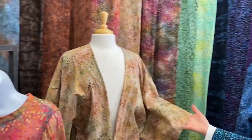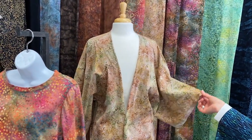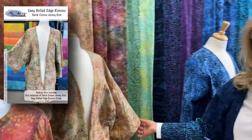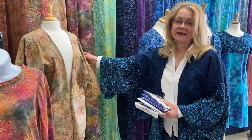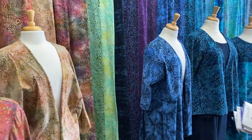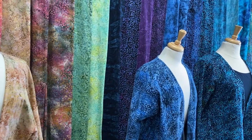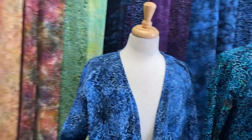This jacket is made using our pattern available as a free download on our website — it's a kimono jacket. The pattern was designed by Jill McCoy and she allowed us to reprint it. It's a simple pattern, free to download, and this particular project took about a yard and a half of jersey knit. There's nothing like sitting on your couch in a nice comfy jersey knit jacket.